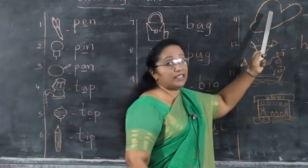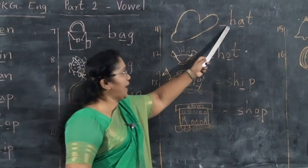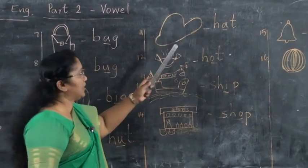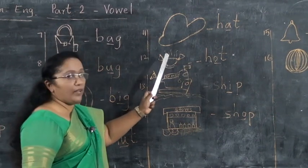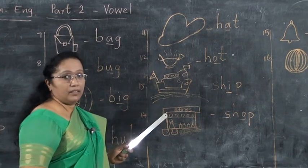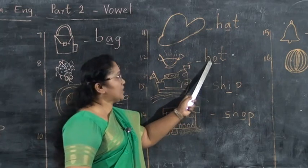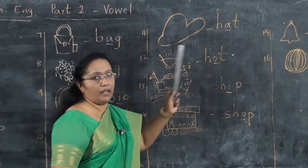Next, what is this? Hat. H-A-T. Hat. Next, hot. H-O-T. Tell me, H-O-T, hot.